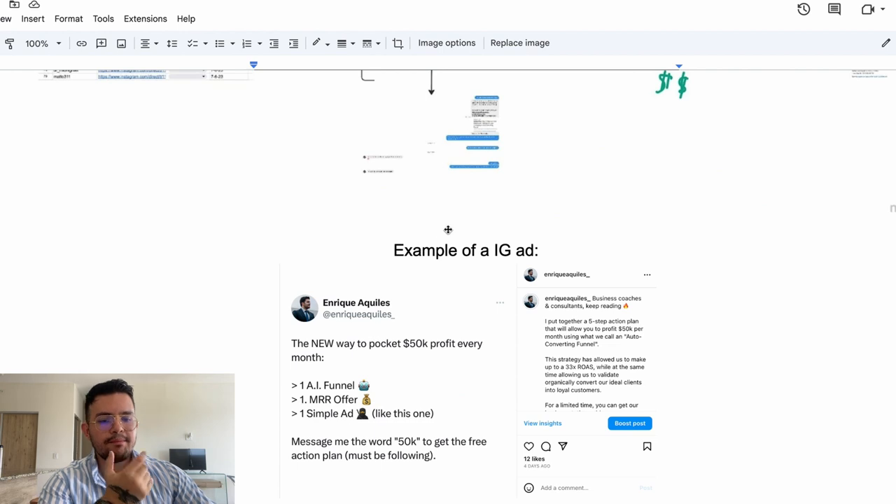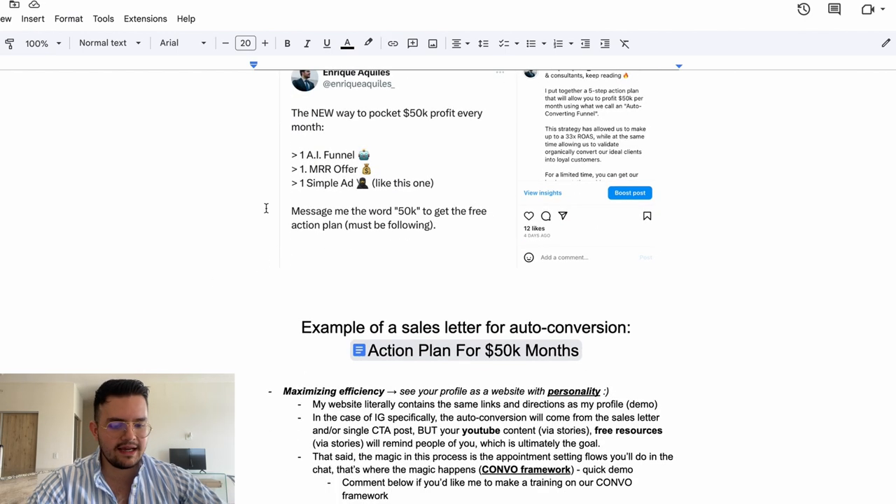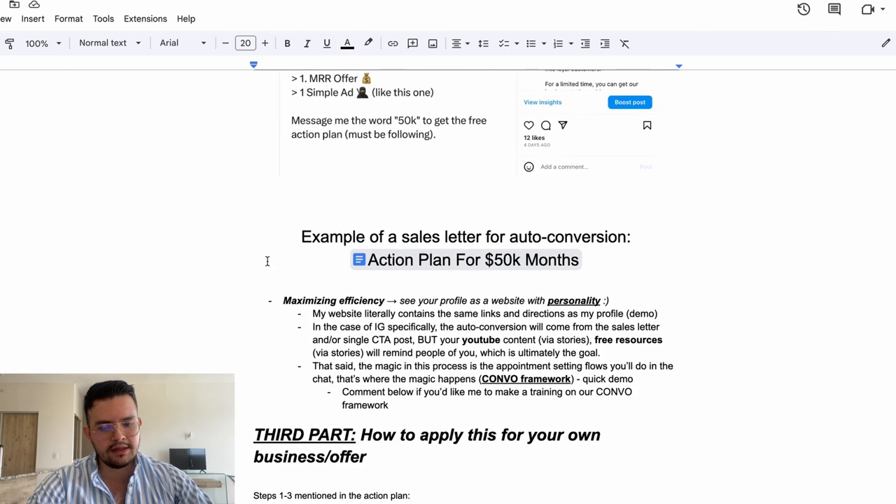Here's an example of an Instagram ad. In our case, we say: 'This is the new way to pocket $50k profit every month using one AI funnel, one MRR offer, and one simple ad like this one — message me the word 50K to get the free action plan, must be following.' Not everyone follows, but some people will, and they can at least stay in our world through highlights or stories.